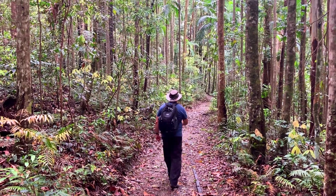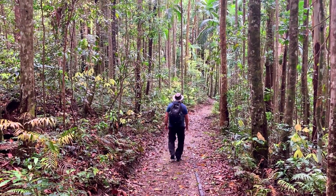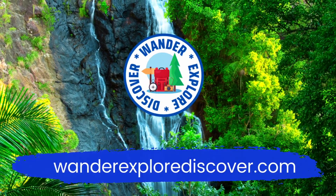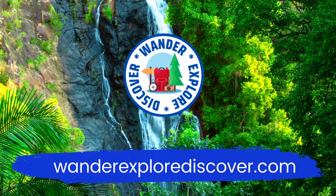We hope you enjoyed today's video. You can find more information and places to wander at wanderexplorediscover.com.